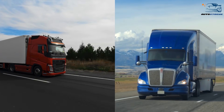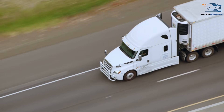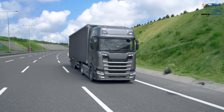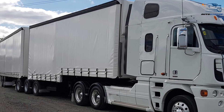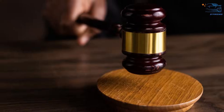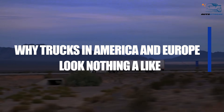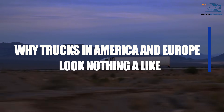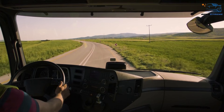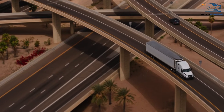Have you ever noticed how American and European trucks look completely different? Long-nosed trucks dominate highways in the United States, while flat-front cab-over trucks are the kings of European roads. These design choices aren't just about aesthetics — they're deeply rooted in geography, culture, laws, and engineering. Today, we're diving into the fascinating world of trucking to uncover the reasons behind this stark difference. From historical development to regulations and driving habits, we'll explore why trucks in America and Europe are worlds apart.